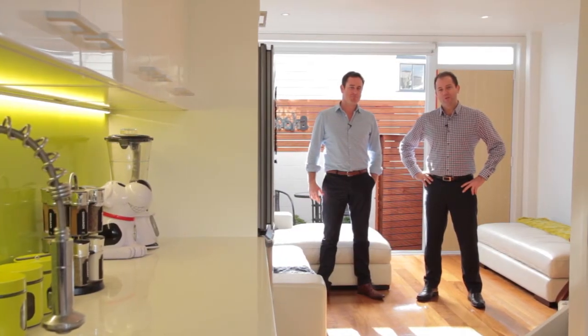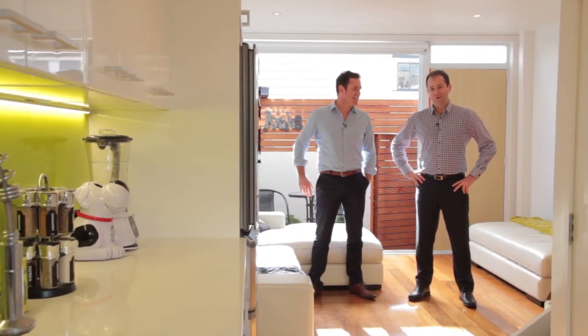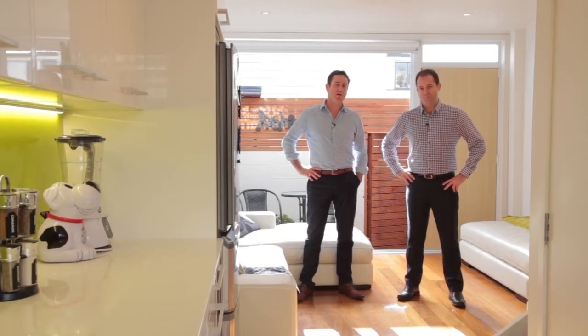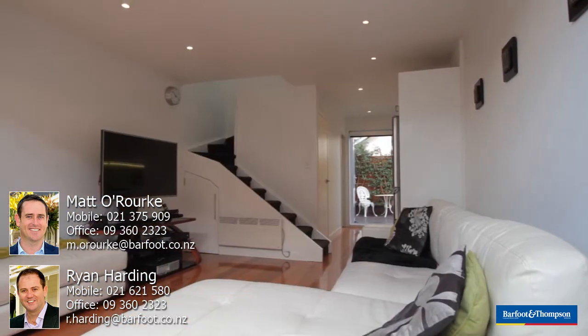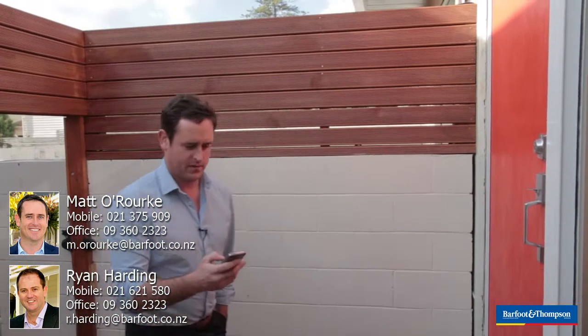Thanks for watching our virtual open home here at 6/137 Duravoyce Road. The open homes are going to be from 1:30 until 2pm on the weekend. If you're after a fully renovated two-bedroom apartment or unit in this neighbourhood, which is Herne Bay, come and check it out. I think you'll be pleasantly surprised, just like we were. We look forward to seeing you at the open home.